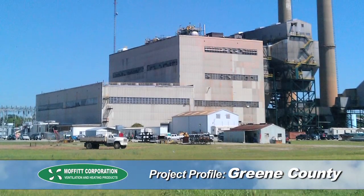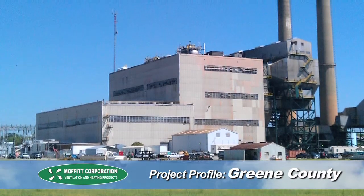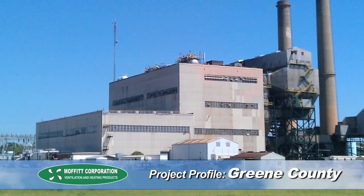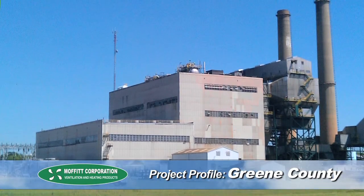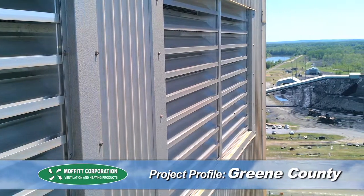The installation was performed at over 200 feet in the air, and Moffitt conducted a site-specific safety plan for the project to ensure everything complied with Southern Company's strict safety requirements. Installation was completed on time and in budget, and in a safe manner.